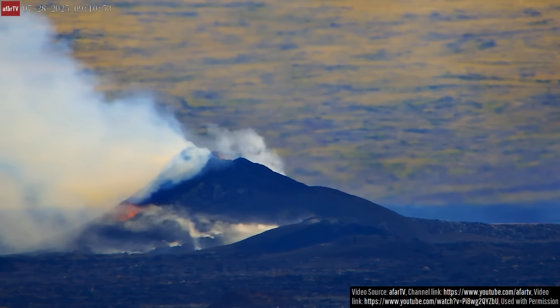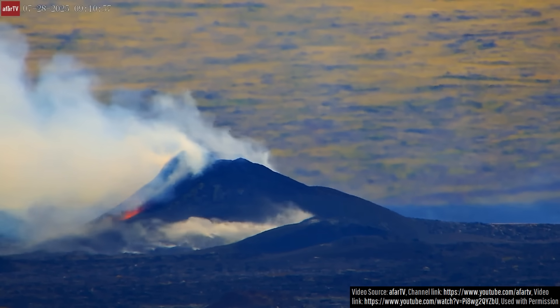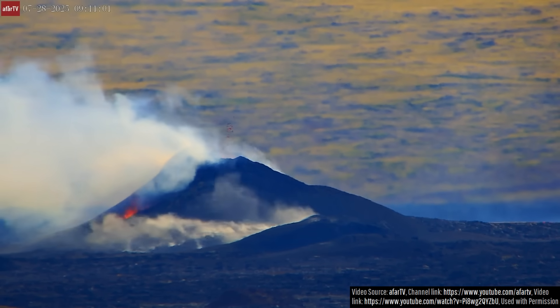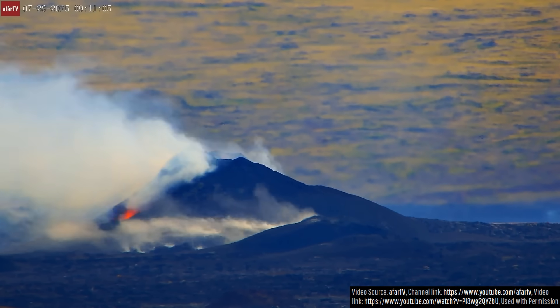Thus, each time this eruption enters a quiet period, it could truly represent the end of its ninth eruption since 2023, or it could just represent the end of another cycle that will soon have lava spattering pop back up again.